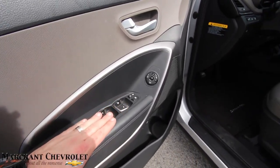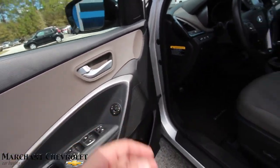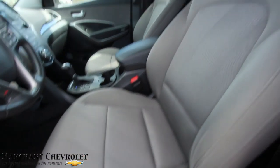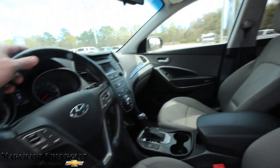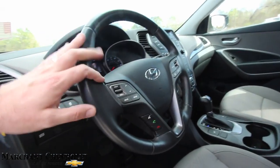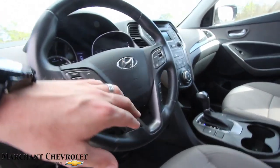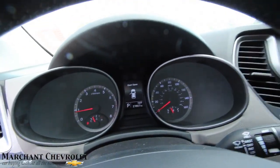Power windows with auto up and down on your driver's side, power mirrors, power seats with lumbar. This one's got gray cloth interior seating which looks nice. The steering wheel has a lot of features and controls — it's leather wrapped — volume for your audio system, Bluetooth, multi-information display screen buttons, and cruise control.